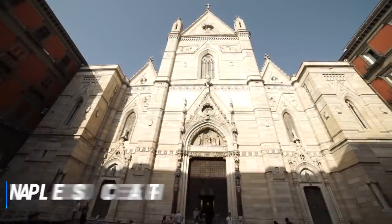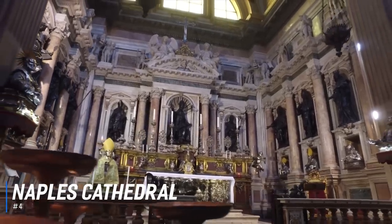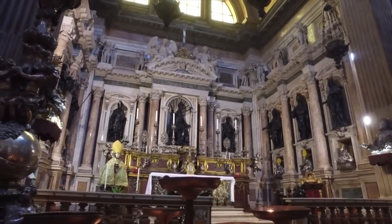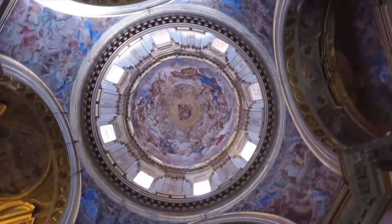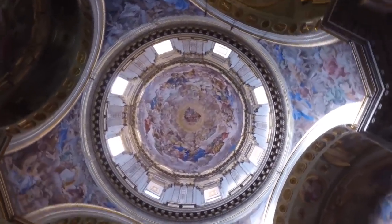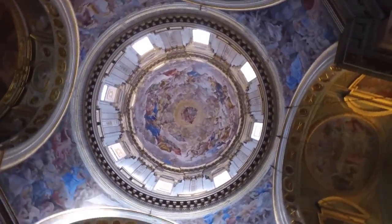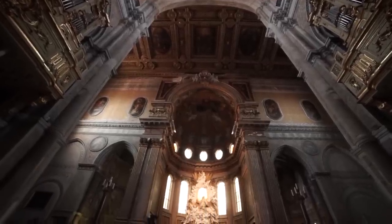At number 4 is Naples Cathedral. Dating as far back as the 13th century, the Cathedral of Duomo is a magnificent structure and stands as the main church in Naples. Located on the Via Duomo, this religious building combines a mix of styles including Gothic, Renaissance, and Baroque. The interior is stunning, with the main nave framed by a series of huge columns and the surrounding decoration is exquisite.